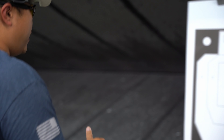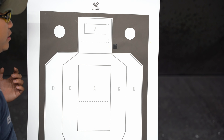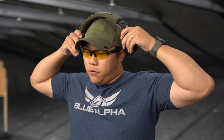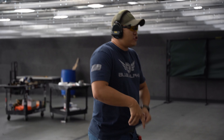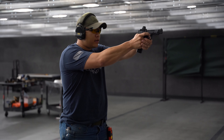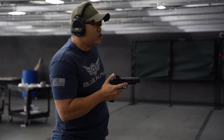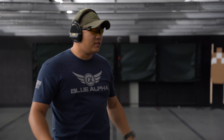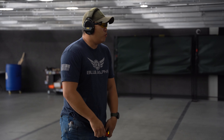Looking at the target: we've got a 3x5 dotted area for the head box, and an A zone down below — we're using a USPSA A zone, which is pretty similar to the 8-inch circle the drill calls for. First thing is the draw. We've got to hit a 1.5-second draw to first shot. I'm going to put a fresh mag in and try to nail a 1.5. I honestly don't know what my current draw time to this head box is, so we'll figure it out.